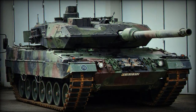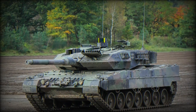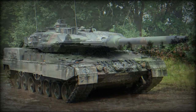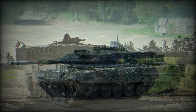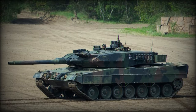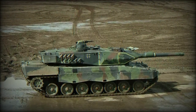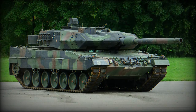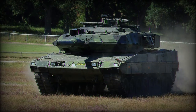The engine of this vehicle remained unchanged. It is powered by an MTU MB-873 KA-501 turbocharged diesel engine, developing 1,500 horsepower. The engine and transmission are built into one module and can be easily replaced in field conditions. The Leopard 2A5 can also be fitted with a deep wading kit.